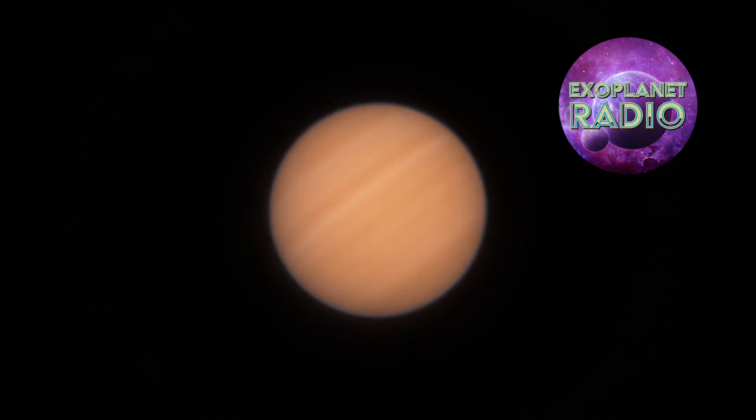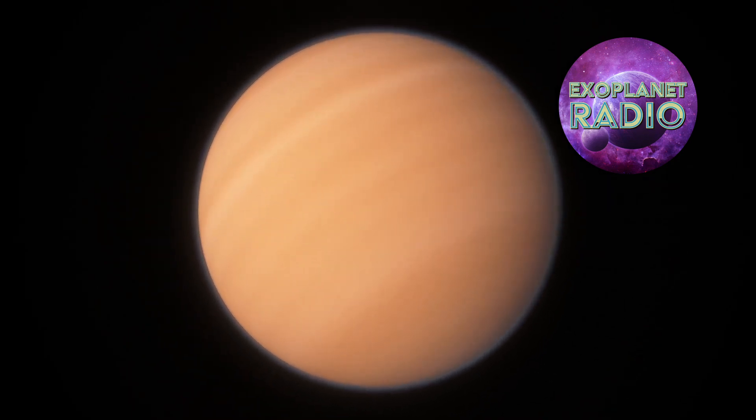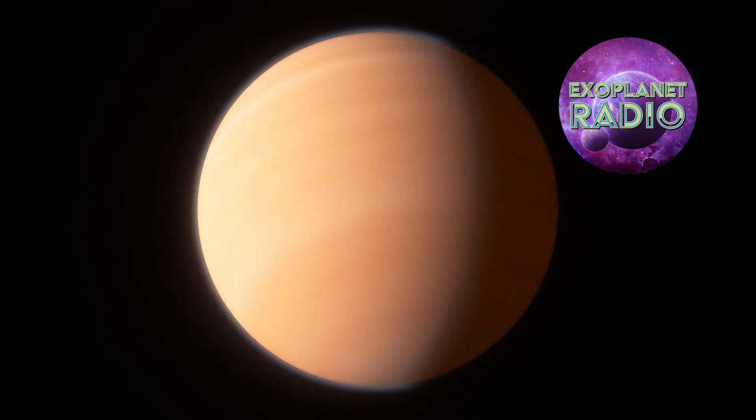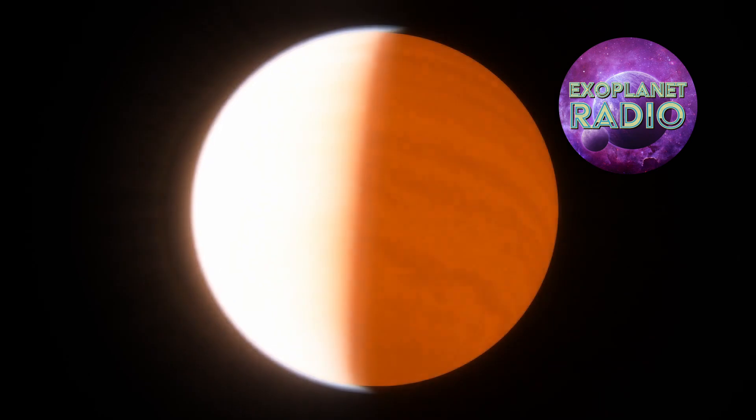Exoplanets are astonishingly common, and HAT-P-67b almost certainly won't keep the title of largest known exoplanet forever. As is always the case in science, new observations will bring new discoveries.